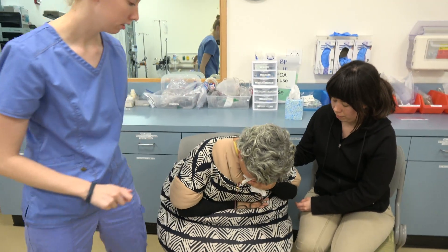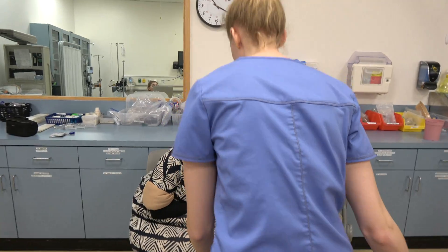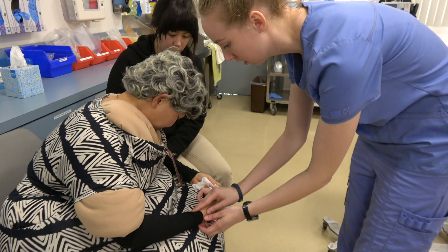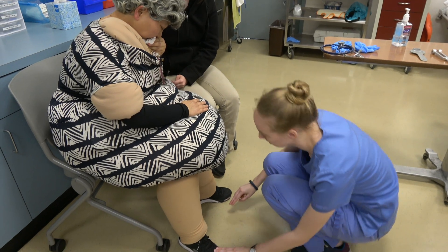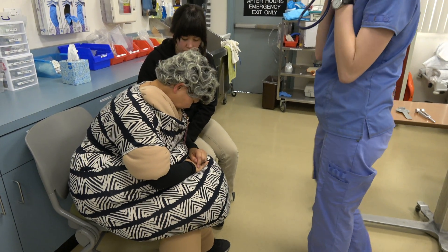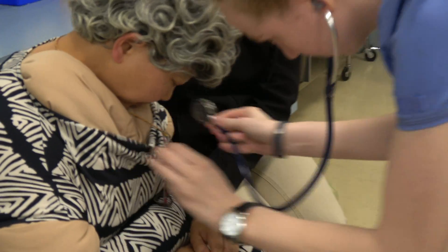Cardiac assessment. Client has diminished pulses in bilateral lower extremities and resting tachycardia. S3 gallop heard upon auscultation with a left shift in point of maximal impulse. Bilateral dependent pitting edema, 3-plus noted in feet and ankles. No sign of bruit upon auscultation of carotid artery.